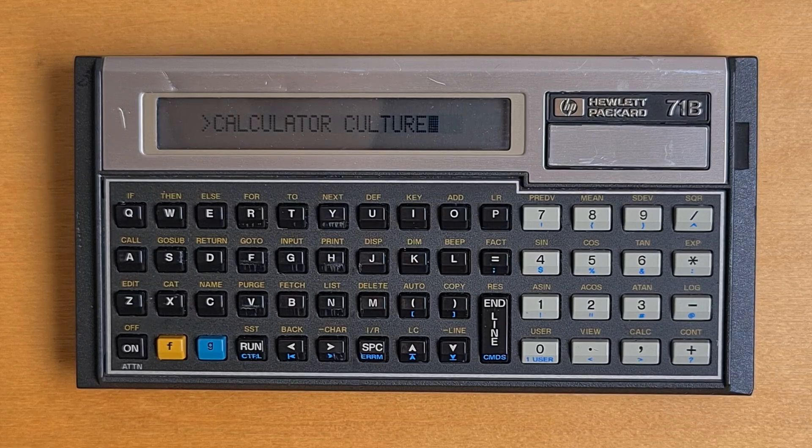At launch the 71B was $500, roughly equivalent to $1,400 now. Though a lot cheaper than the 75C, it was still really expensive compared to the 41C and especially compared to most scientific calculators of the time. The 71B was an ambitious device that pioneered a lot of new approaches for HP.